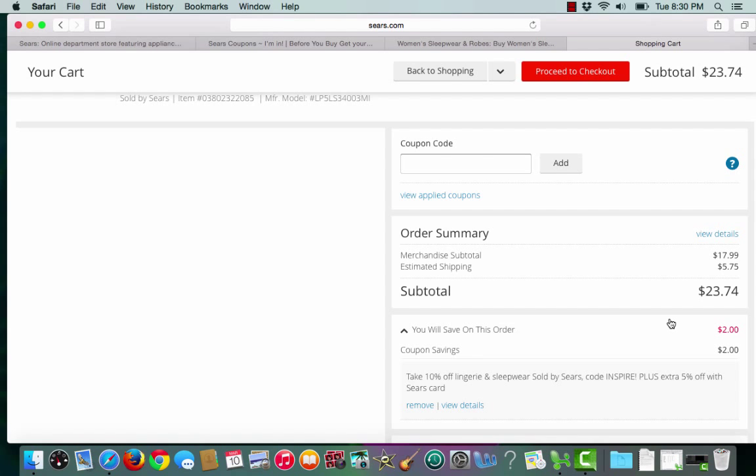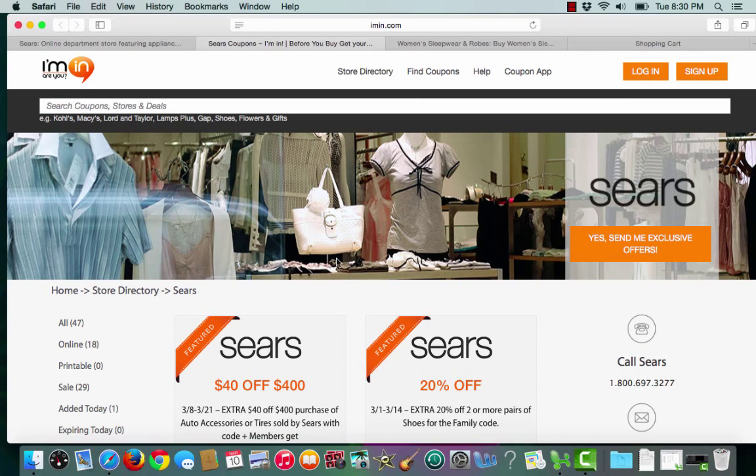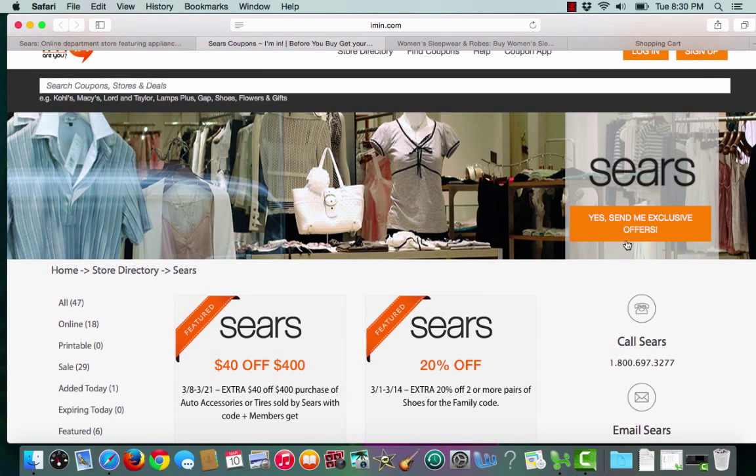It's as simple as copying and pasting. If you would like to receive exclusive offers from Sears, click the 'Yes, send me exclusive offers' button.